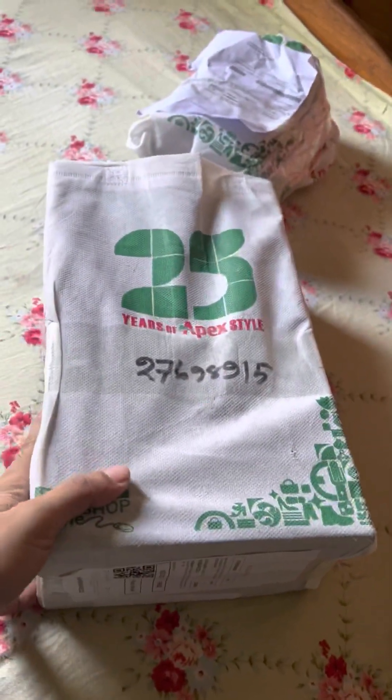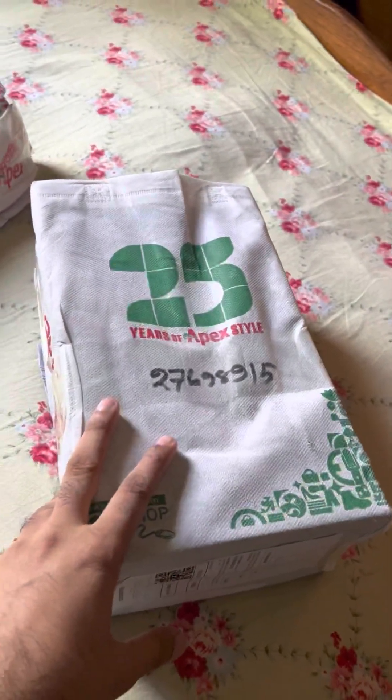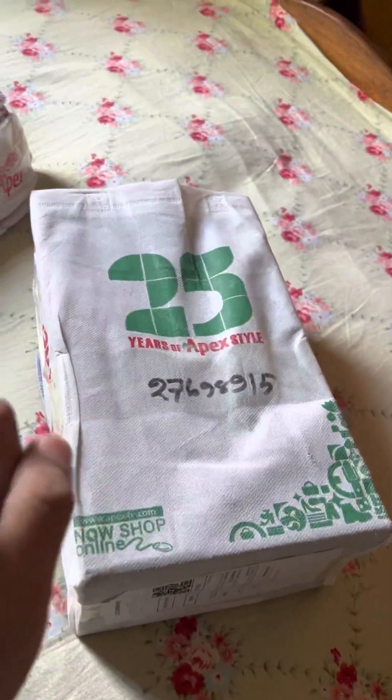I must recommend it for those who love to show a mood and casual look. I think Apex is the best for that. And I am very happy to order these jeans. So, I am going to purchase it.